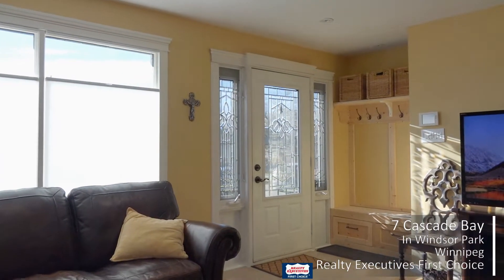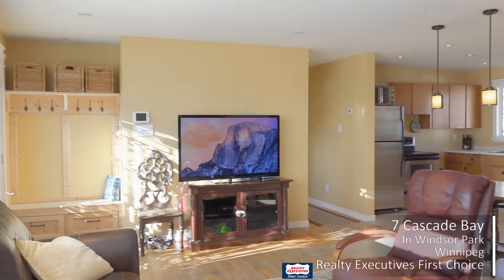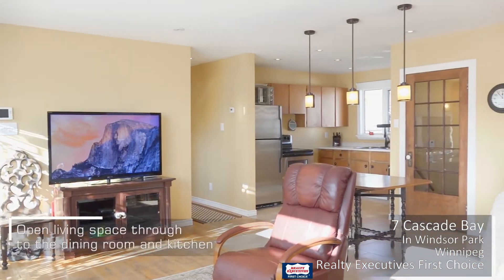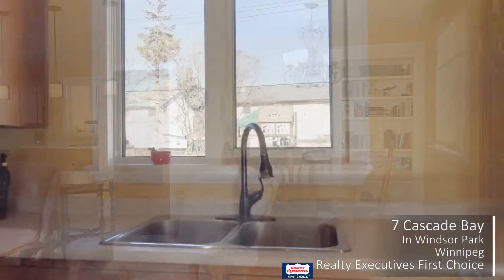As you enter this home, you're greeted by a nice wide-open floor plan flowing from the kitchen to the dining to the living room. Nice large bright south-facing windows, hardwood floors — you got it all.